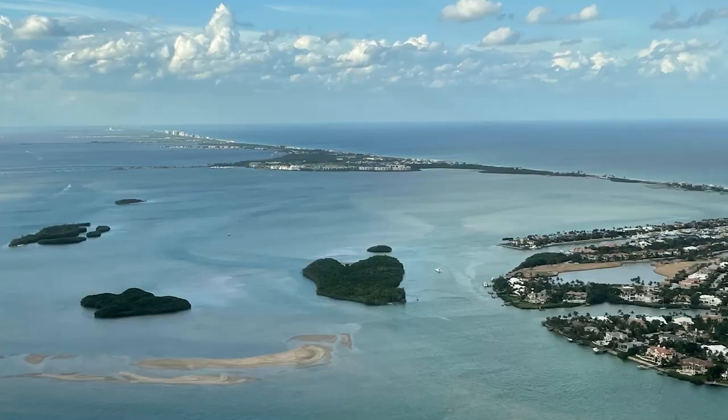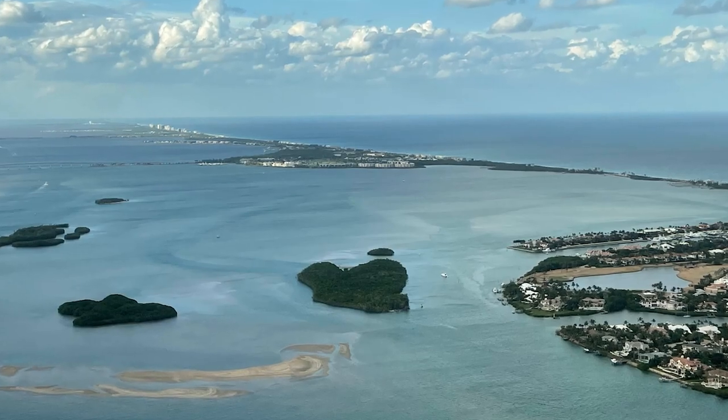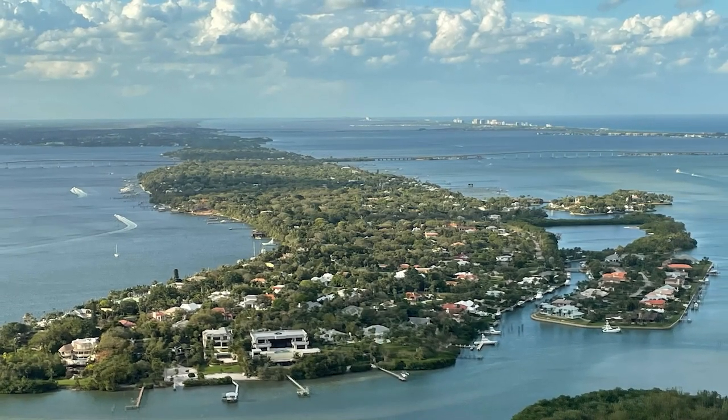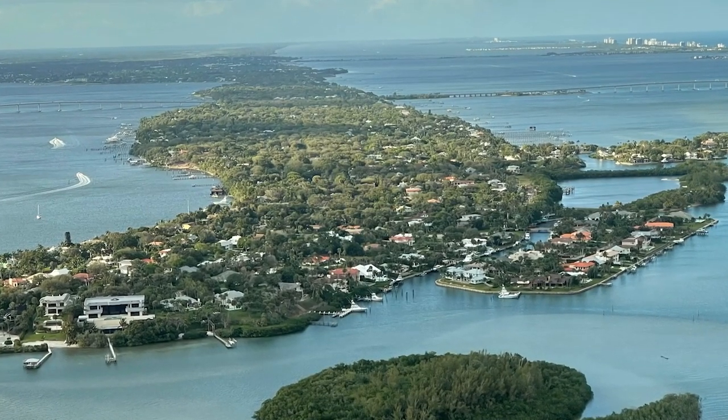Yes, this is my backyard. At the end of this video, I will tell you about one thing you need to do to prepare when you decide to visit this charming area. I have lived here for many years, yet I have never grown tired of looking at the beautiful waterways as I maneuver around the area. I just feel so blessed to live in paradise.